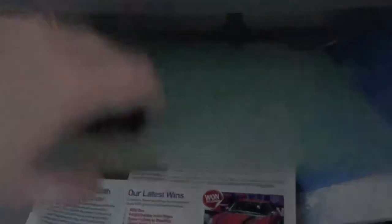My drawers are back to normal. Stationery in the top drawer. The second drawer down is all my comping things — receipts I need to keep, my back copies of Compass News, and some samples I want to take to my comping club. And the bottom drawer is back to being my envelopes, stickers, and postcards.